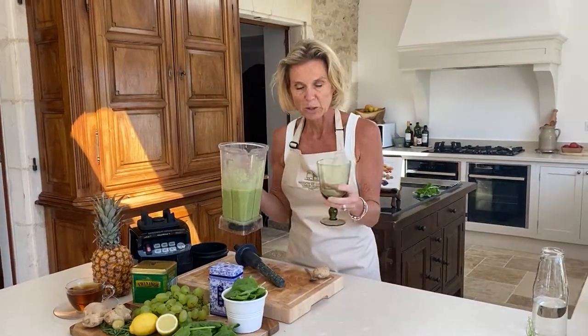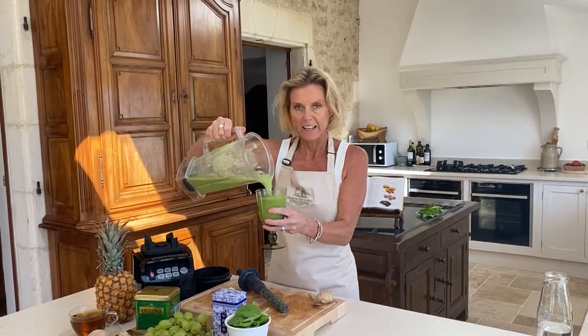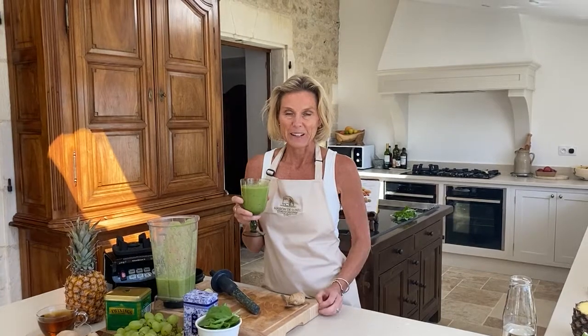Take a special glass as always, pour in your lovely tea. If you're having this in the morning, relax and enjoy, and let's look forward to cleansing this week. Cheers!